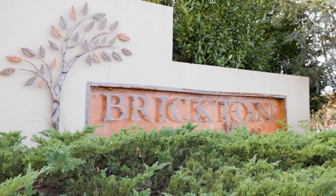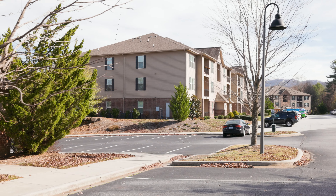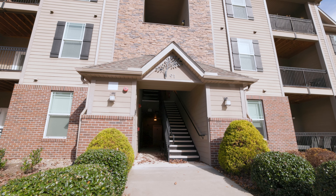The turnkey finishes, affordable price tag, and convenient location of Brickton Village make it the perfect place for those looking to start out, slow down, or simply experience maintenance-free living. Today I'm proud to showcase a condo that I know you will find appealing.